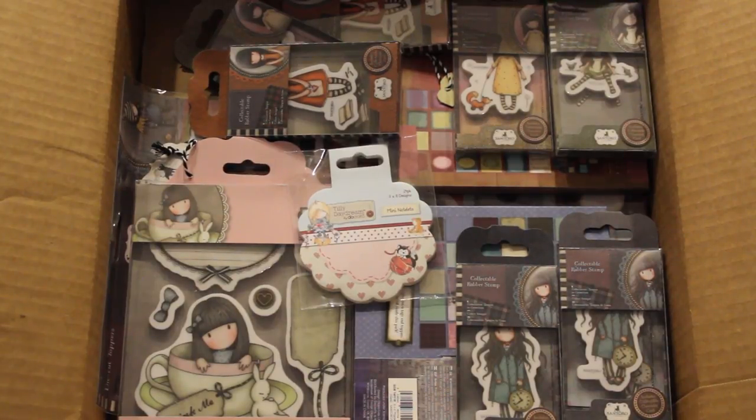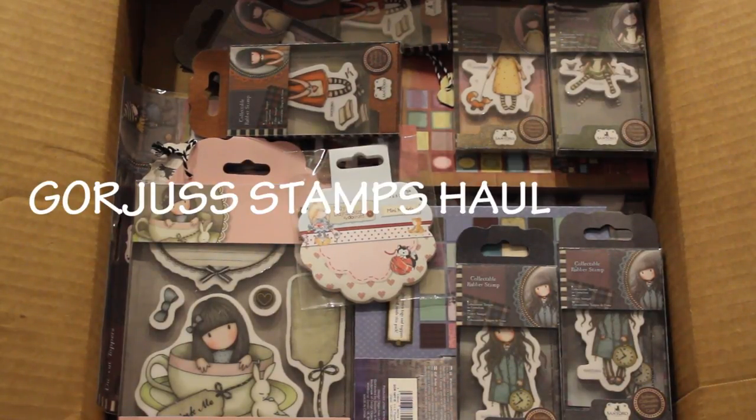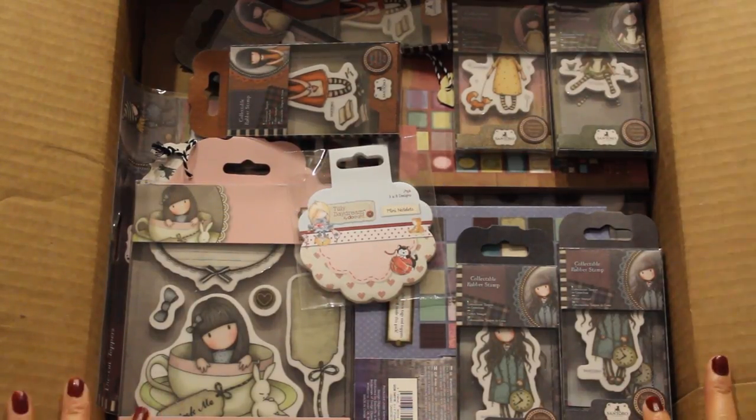Hi guys! I'm back with a new haul and this was an order I placed at Blitzy.com. We have our featured stamps here from Centoro Stamps. I'm also going to show you some paper pads. So let's have a look, I'm so excited.